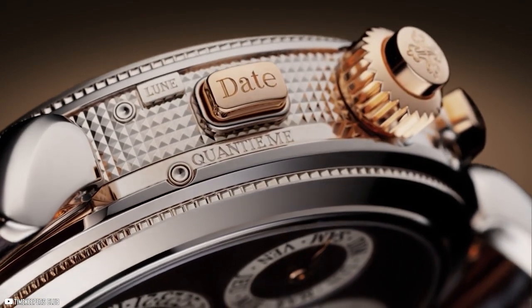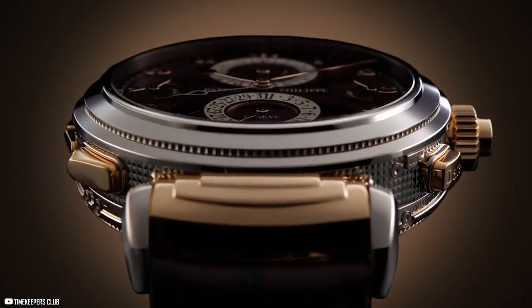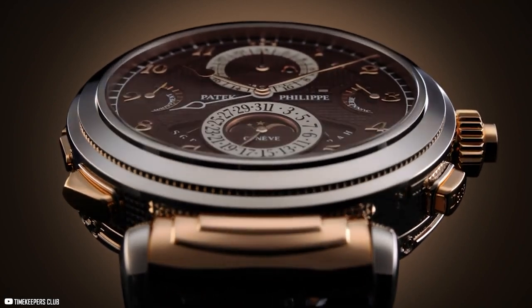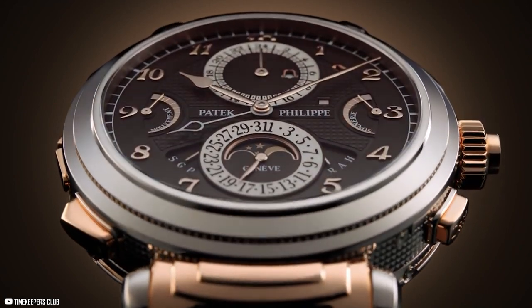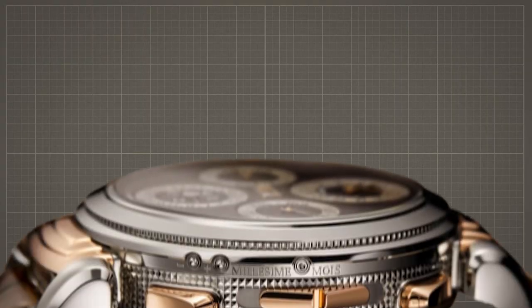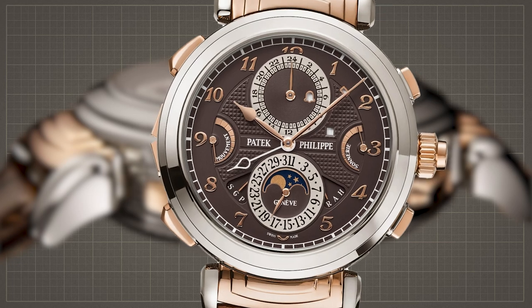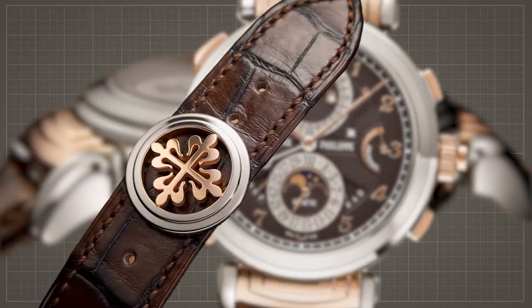From an alarm clock to a grand sonnerie, choose your sound with this exquisite new model. The double-faced reversible case is decorated with the finest white and rose gold, creating a distinct luxury look like no other. The two brown opaline dials are contrasted with a double-shade chestnut brown alligator strap, finished off with a two-tone foldable buckle.